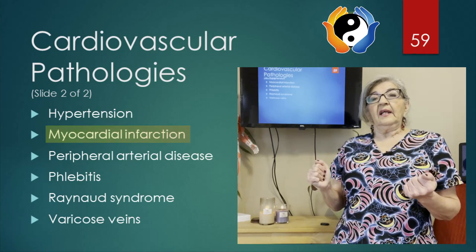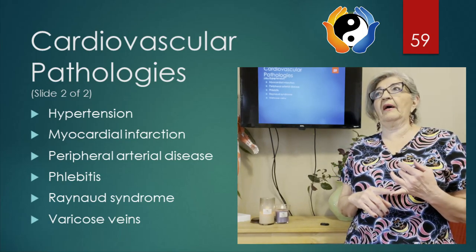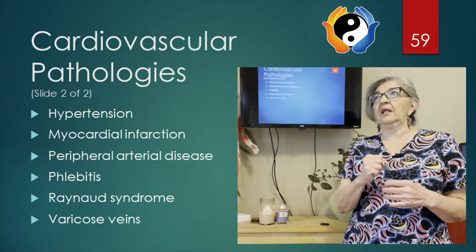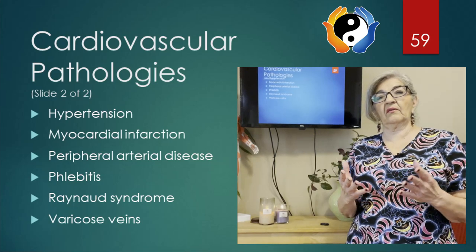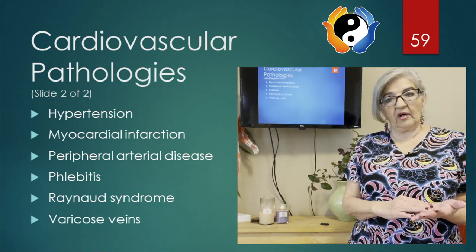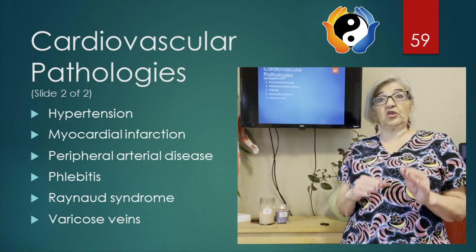The next condition is myocardial infarction, another name for a heart attack. This is a sudden disruption of blood flow to the heart, either by a ruptured vessel or by a vessel that's constricted. If it's a ruptured vessel, that's extremely dangerous and requires hospitalization. If a client has recently had a heart attack, they usually feel weak and lightheaded for a long time.